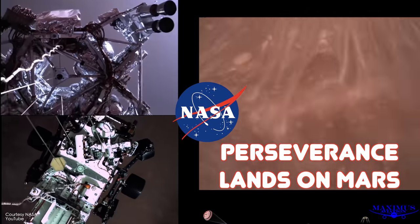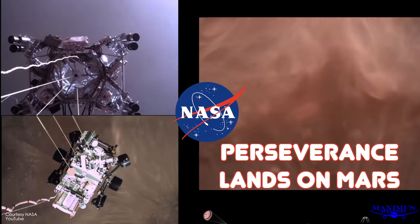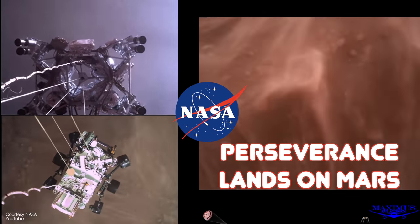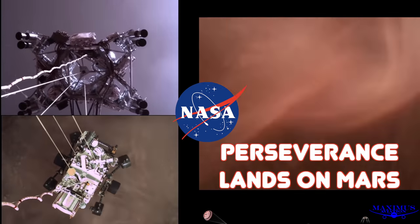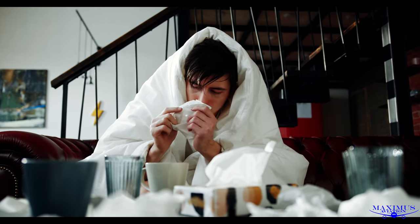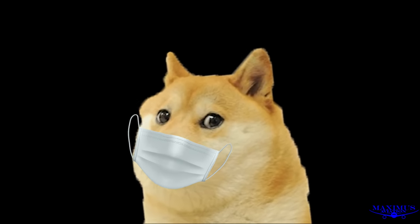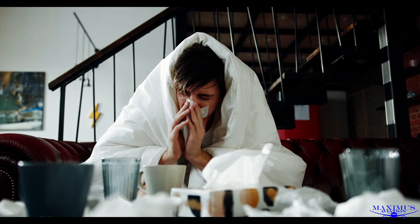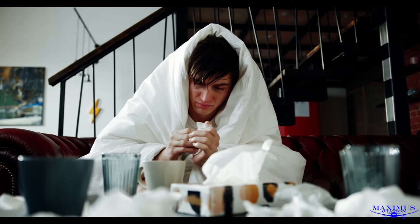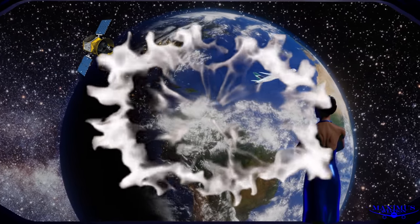Greetings everybody, Maximus here. I hope you are all doing well wherever you may be around this great big world of ours. It's been a little while since my last video because I've been down in a bunker nursing a bit of a cold — or was it a cold? It was probably a cold, but you never know these days. But anyway, I'm glad you're back for another episode of Maximus Aviation.